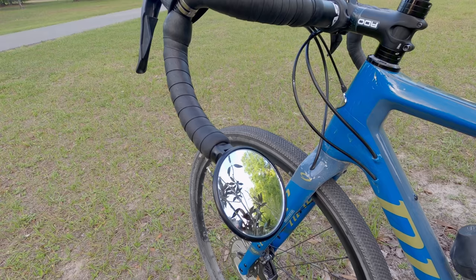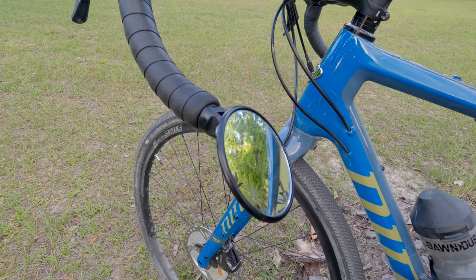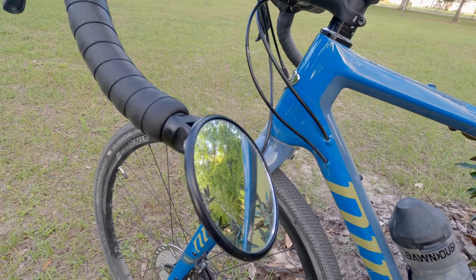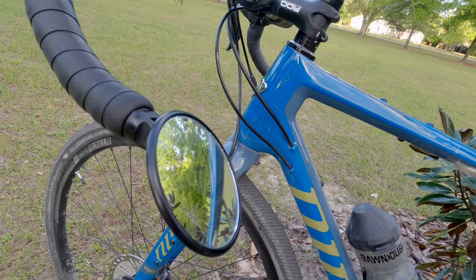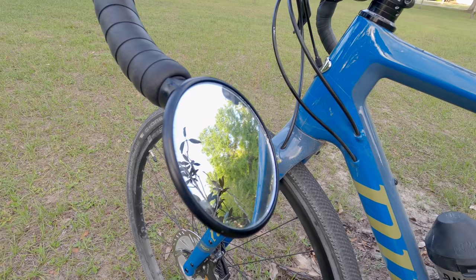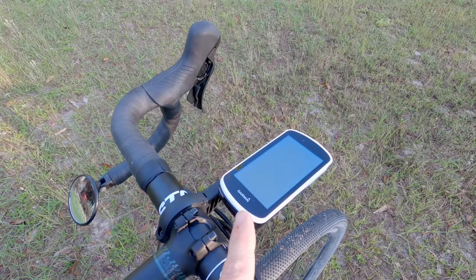Always ride with a blinking light — I keep it on in the daytime, nighttime, whatever; it's always on when I'm riding and I highly recommend it. I always ride with a mirror on my left handlebar, and I'd recommend that if you're going to ride on any road with cars. This one's made by Third Eye — I've done a review on it. It's pretty inexpensive and simple, and I'd recommend getting the convex one. The flat mirror makes cars appear too big; the convex one makes everything look a bit smaller so you can see a lot more.